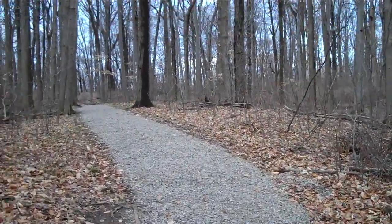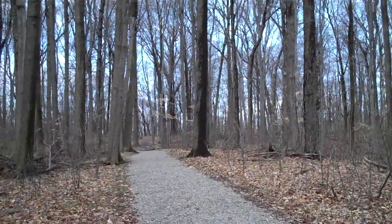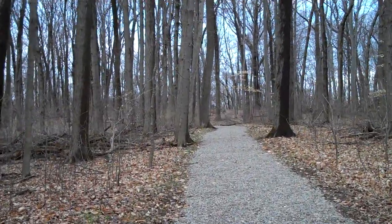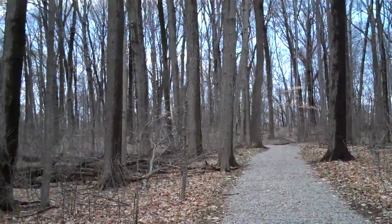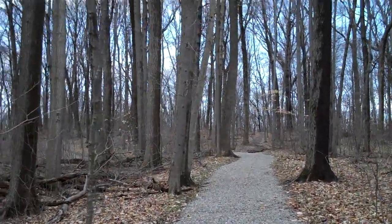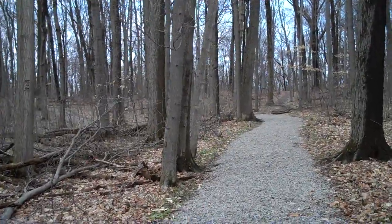Now, I am hearing the crows. I keep trying to lure them with the crow machine, and it's not working so far. But I am hearing them, so that's one reason I stopped to walk through the rare trees — see if I can't lure them in.